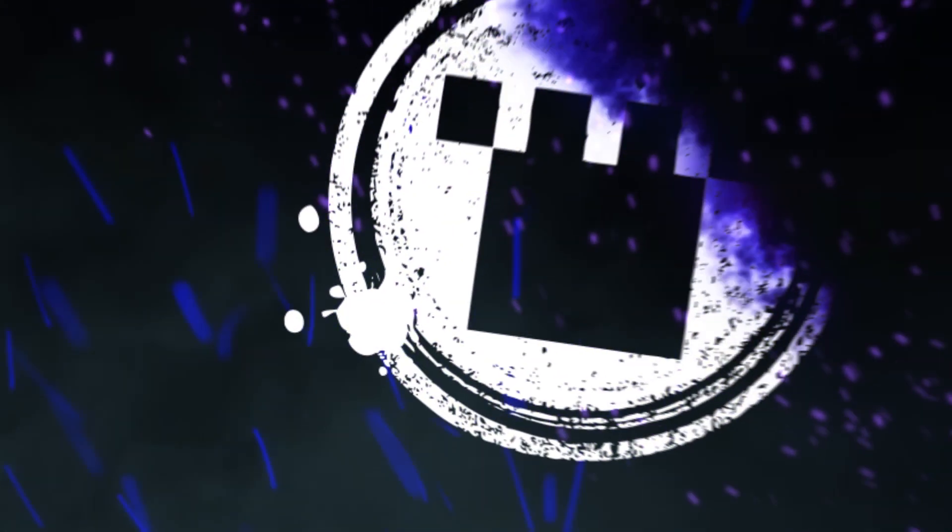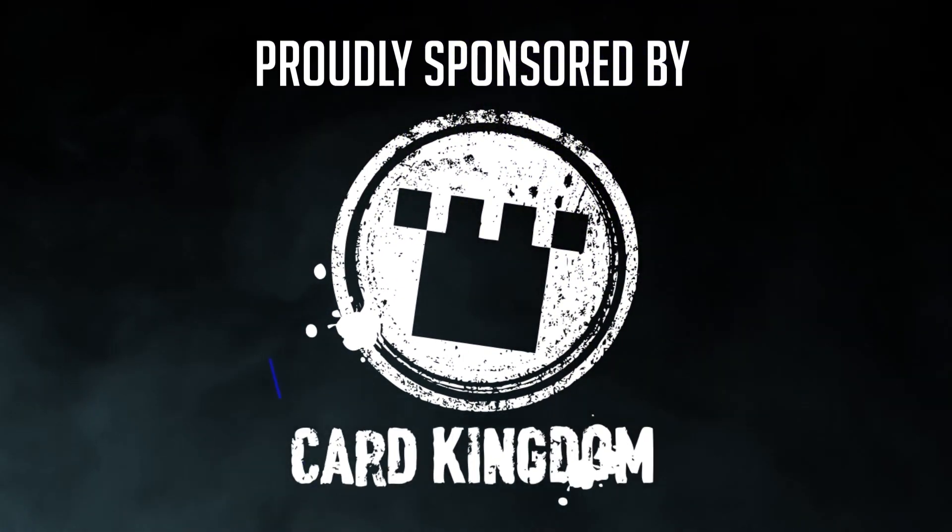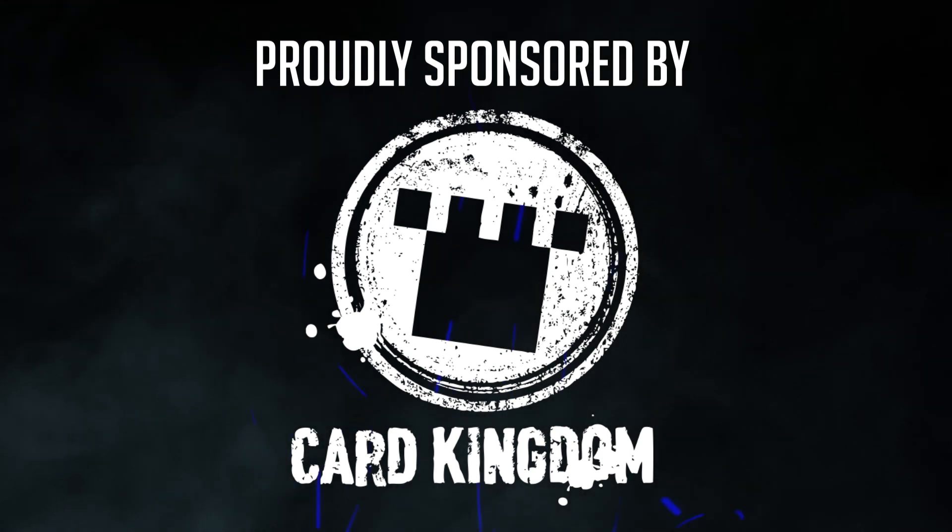This video is sponsored by Card Kingdom. If you click on the link in the description below, it'll take you to their store and they'll know I sent you there.